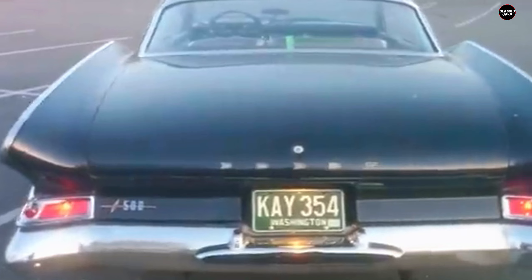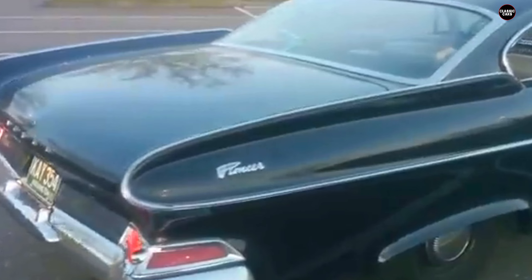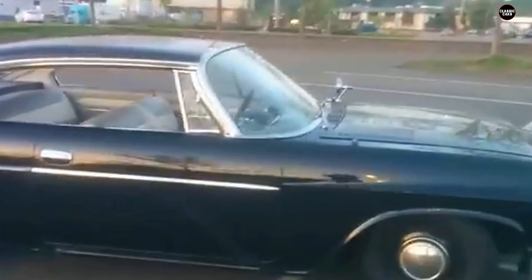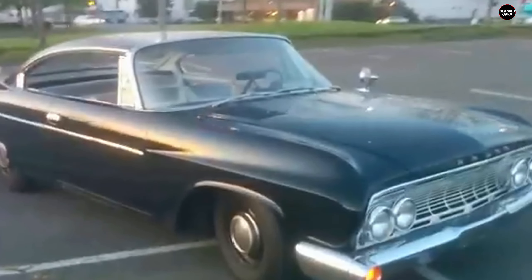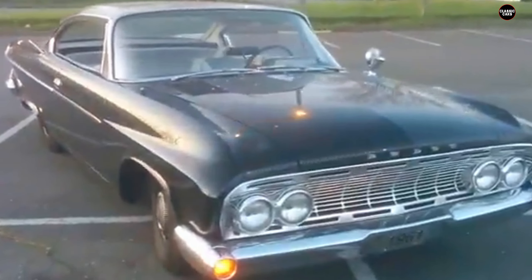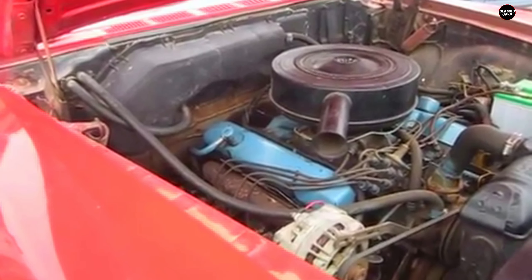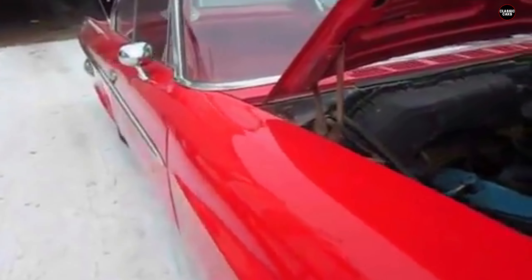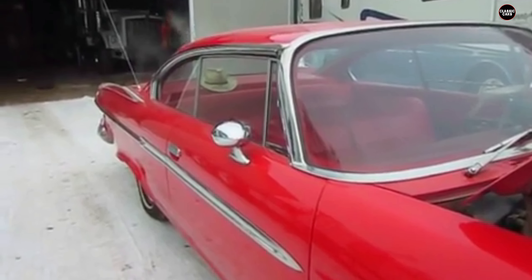The fins weren't the only bold design choice. The Phoenix featured an unusual headlight placement, with its quad headlights stacked vertically rather than horizontally. This configuration was intended to give the car a futuristic, almost jet-age appearance, but instead it contributed to a strangely bug-eyed front-end look. Combined with the rounded, bulbous grille, the front of the Dart Phoenix looked out of sync with the rest of the car, further amplifying its design missteps.